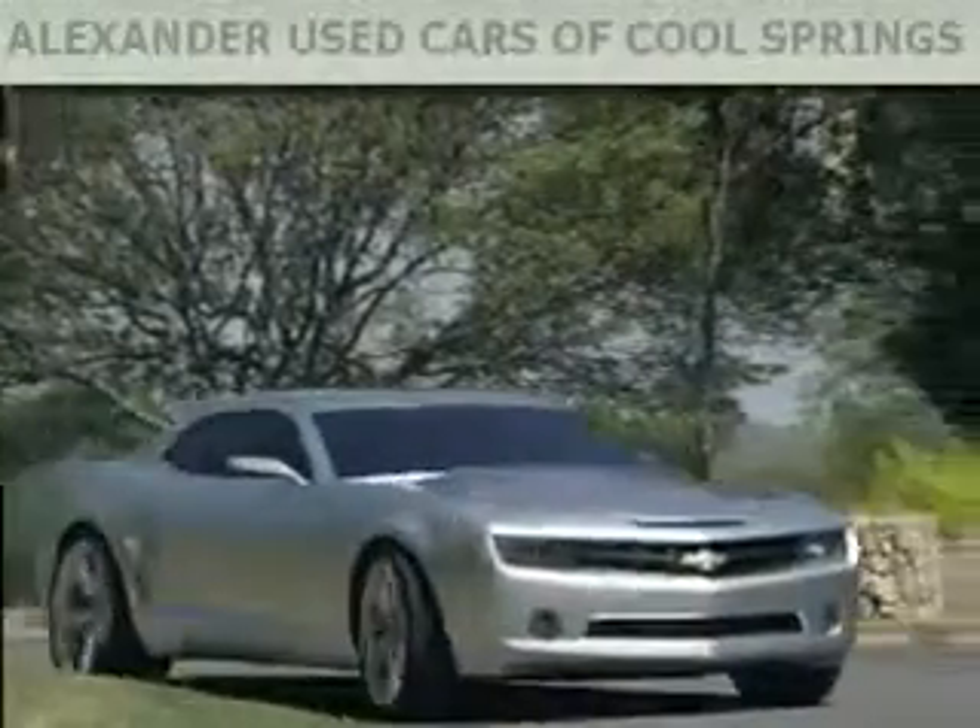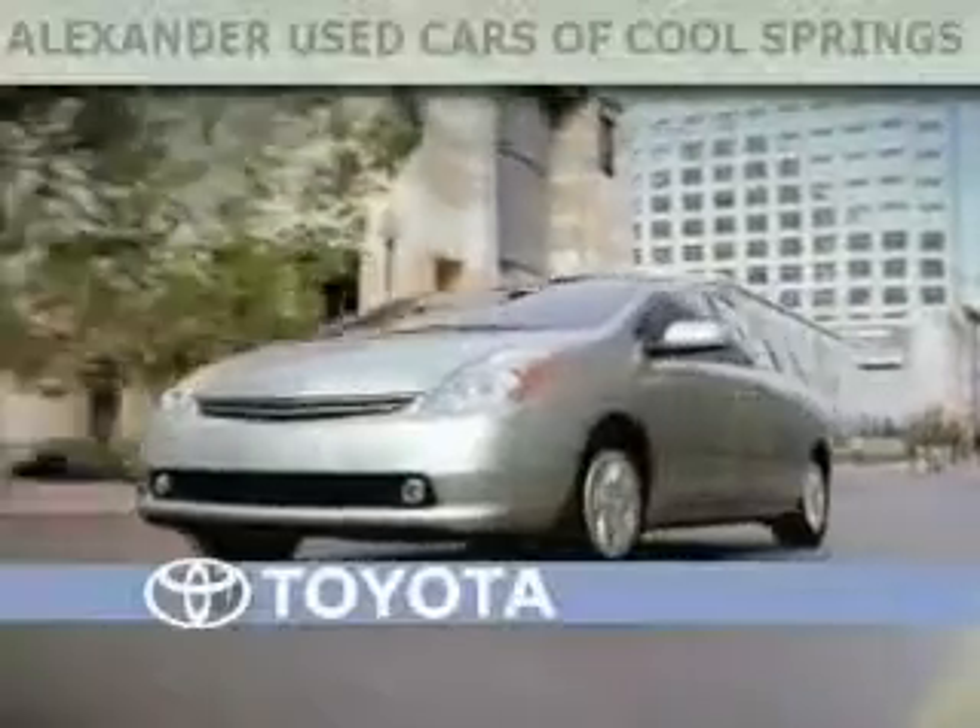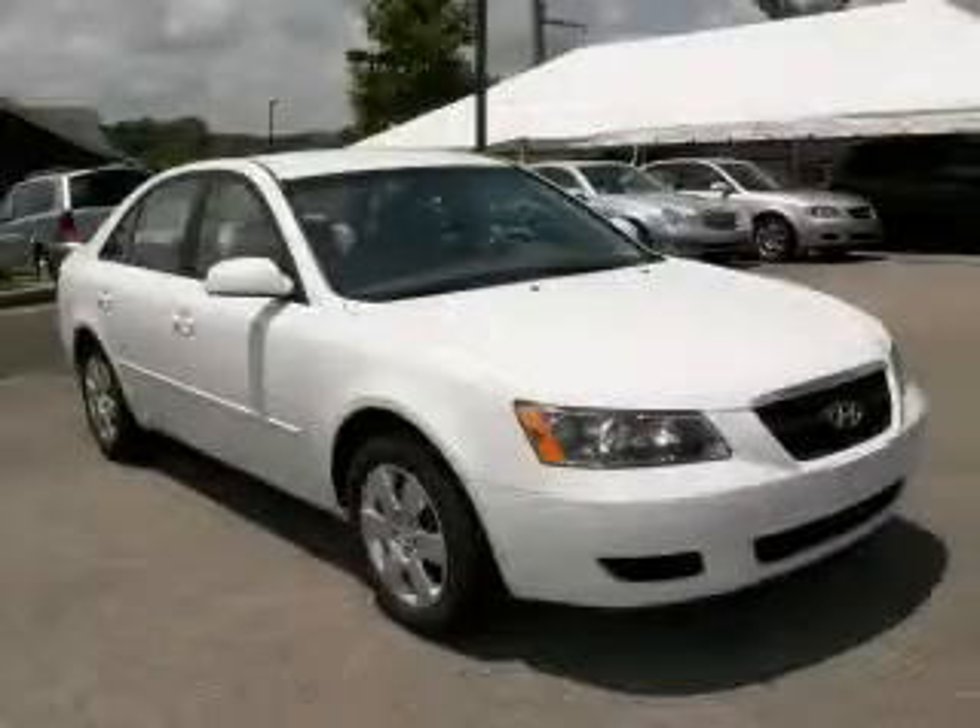Another fine vehicle offered by Alexander Auto Mall Cool Springs. This is a 2008 Hyundai Sonata.